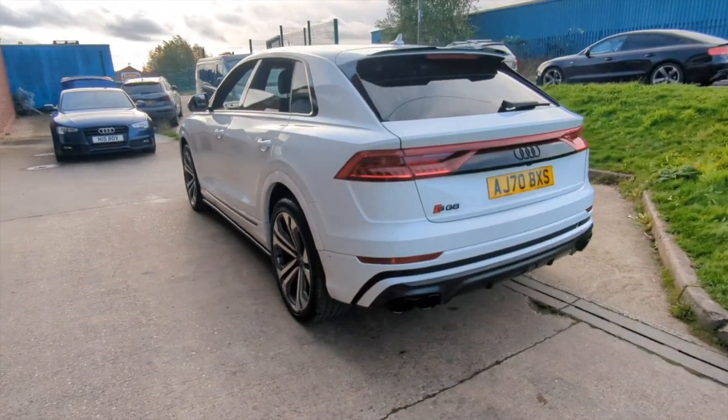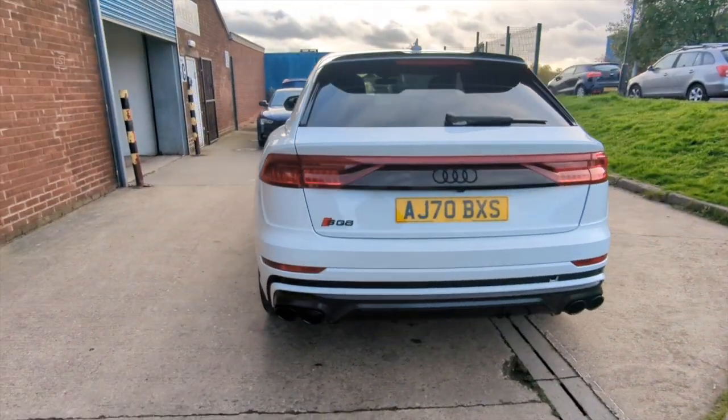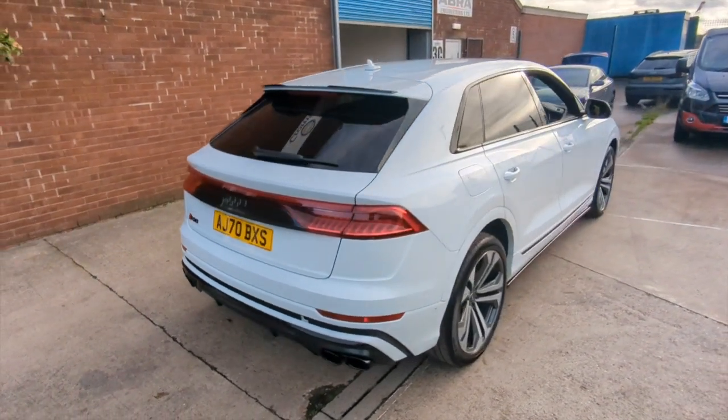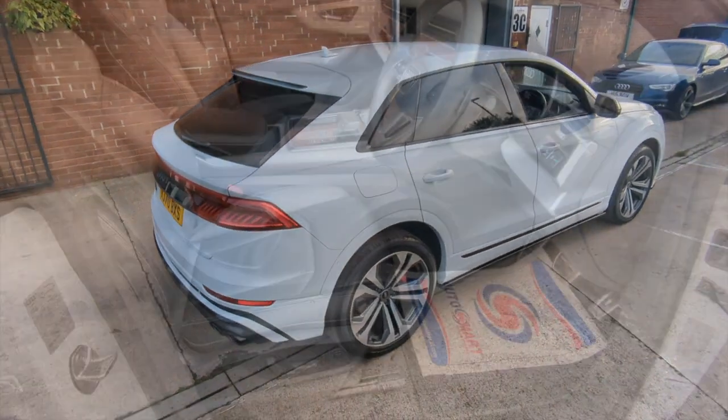This car wasn't registered until January 21, so its first MOT isn't due until January 24. And we'll give it a full PDI before you take delivery as well.